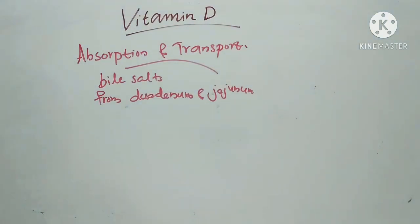After absorption from the duodenum and jejunum, vitamin D is carried in chylomicron droplets of the lymph in combination with serum globulin in blood plasma.